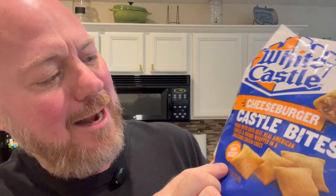What is a Castle Bite? They're like little pizza rolls, okay? That's what they look like. Pizza rolls with cheeseburger and beef, American cheese, onions wrapped in a delicious golden crust. I love pizza rolls, and I love White Castle.